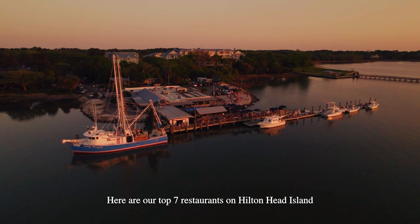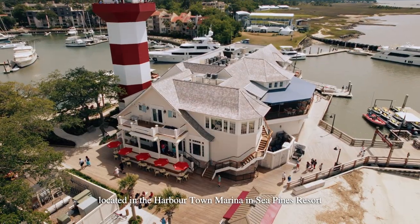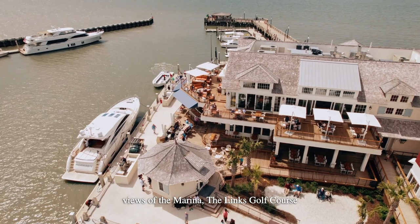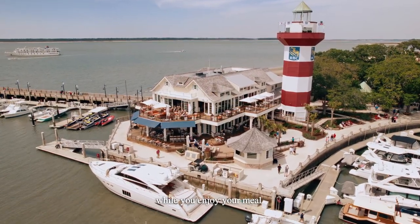Here are our top seven restaurants on Hilton Head Island with amazing views. We start the list off with Quarterdeck, located in the Harbortown Marina in Sea Pines Resort. It's on the Calibogue Sound and you get amazing views of the marina, the Lynx Golf Course, and even Daufuskie Island. Watch boats coming out of the marina while you enjoy your meal.